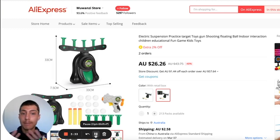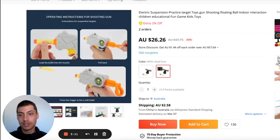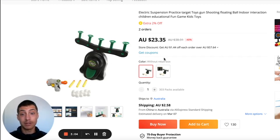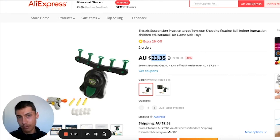Coming in at number two is this electric practice shooting gun game. This is a children's game and a really good product to sell, especially right after Christmas as a gift. It has these air balls that pop up and you use the gun to aim and knock them off. It comes with a box or without a box depending on price. You can run TikTok ads, do organic TikTok, or list it on eBay. It's priced at $23.35, in that impulse-buy range of $15–$75.